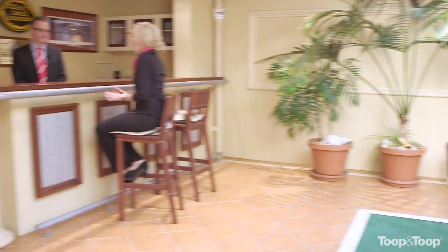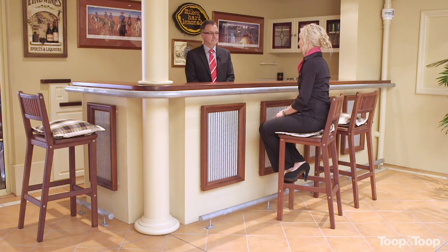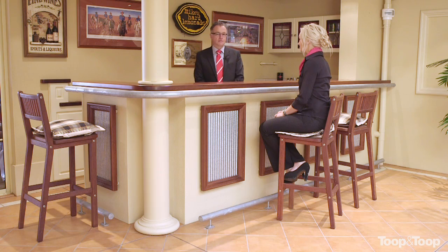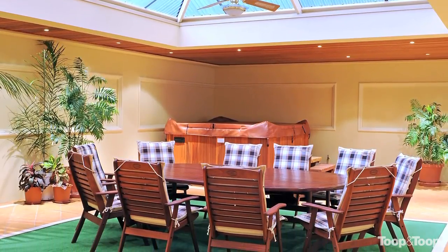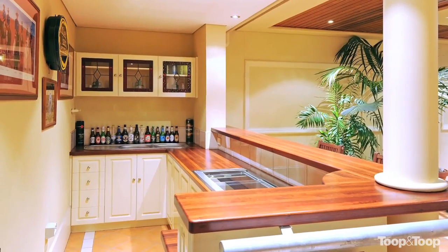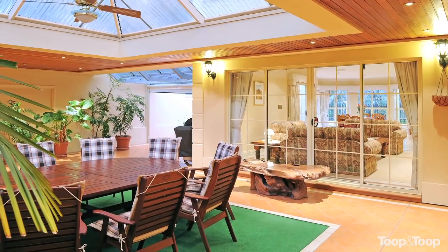Now Mark, it looks like the new owners of this property are going to have hours of fun in this Al Fresco entertaining area. Yes, it's perfect for family gatherings — you can seat ten, twelve people around a big table there. You've also got this delightful bar area, all this leading up from an interior lounge living area.